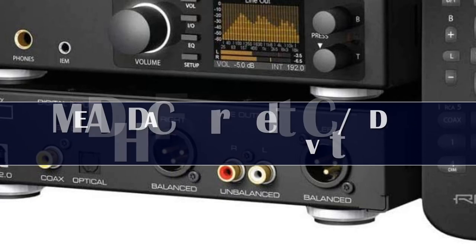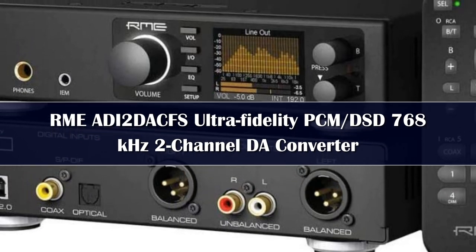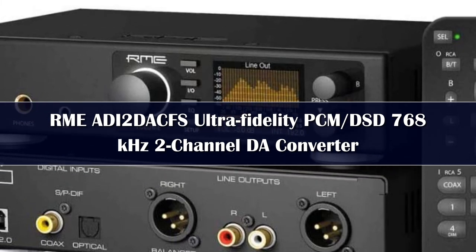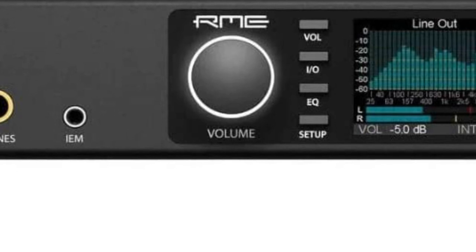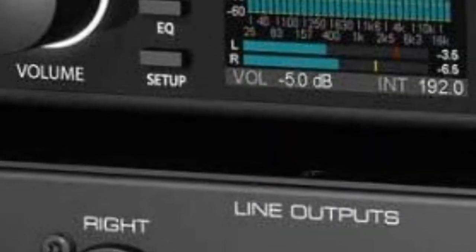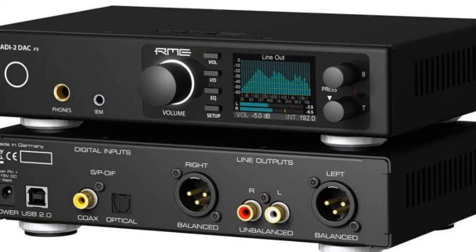Number 1: ADI-2 DAC FS. Germany's RME cements their place as the best DAC maker on the planet. The ADI-2 is an absolutely gorgeous machine with a terrific display that gives you full control over your sound. The audio quality is intricate and detailed, relying on RME's steady clock system to reduce unwanted noise. Honestly, for this price, we don't think you'll find a better DAC — definitely not one as enjoyable as this.